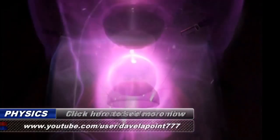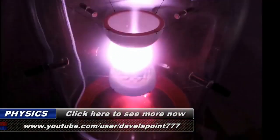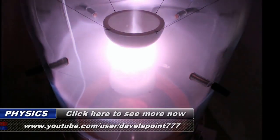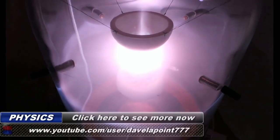To see more videos of these high voltage plasma experiments, just click on the link below. If the link is not active on your device, the videos can be found on the YouTube channel listed in the link.